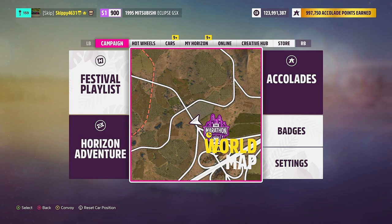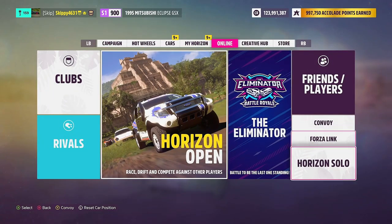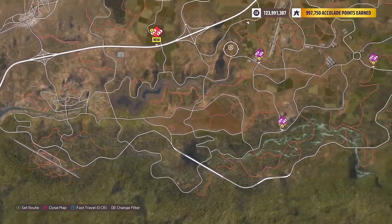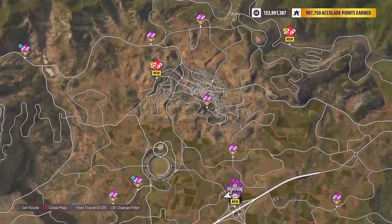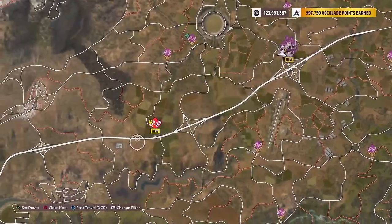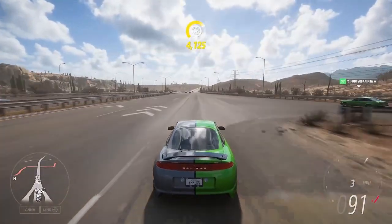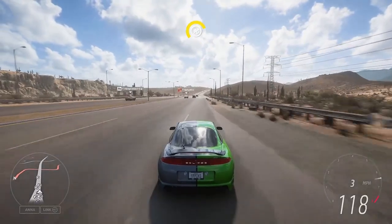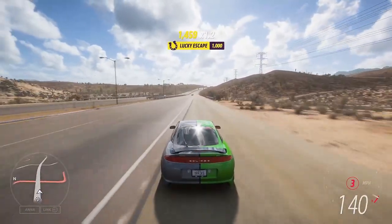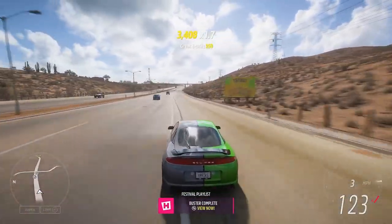There are two things you can do to make this chapter super easy. First, hop into your pause menu, head over to Online, and go into Horizon Solo — this will generate a lot more traffic. This chapter can be completed anywhere within the free roam map as long as there is traffic, but the second tip is to use the motorway that runs through the center of the map. To gain a lucky escape skill, you need a drift skill followed by a near miss. Get the Eclipse sideways as you go past AI traffic by tapping the handbrake — great e-drift, near miss, lucky escape. Buster complete.